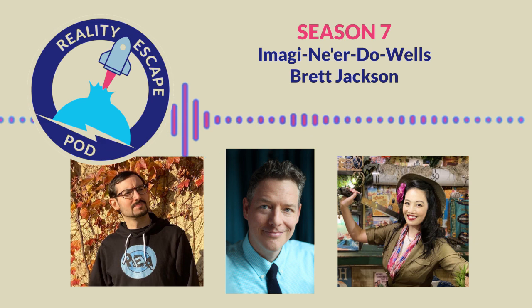He has created and contributed to countless immersive experiences, but he is best known as the founder and president for life of Imagine Ne'er-do-Wells, the kooky concept club for creators of experiences. Welcome to the venerable Brett Jackson. Hello, friends. Good to see you. Good to be here. Self-appointed president for life — all of my honorariums are self-appointed. It's so much faster.